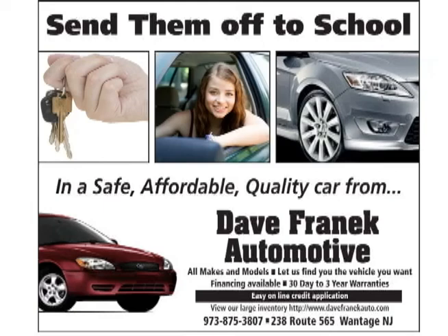The highlight of the week, sponsored by Dave Frannick Auto. Looking for that first car for your son or daughter? Don't panic. See Dave Frannick.